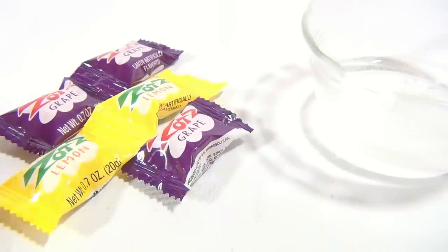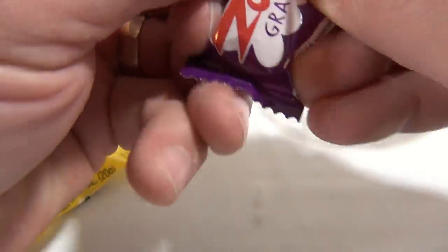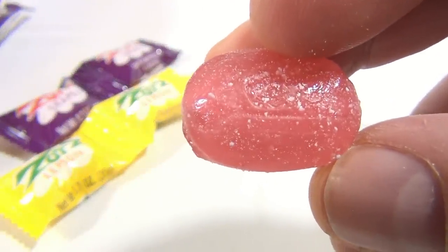The cool thing about Zotts — let me show you the inside — is that there's this powdery substance inside, and when that hits your mouth it all of a sudden starts to fizz. Let me show you a complete Zotts so you can kind of get an idea what the candy looks like. It's a hard candy, and inside is the fizzing stuff.